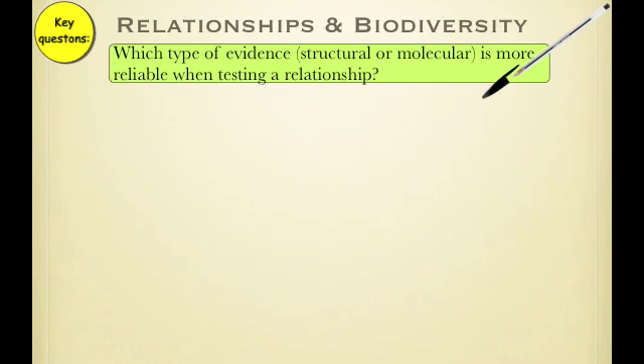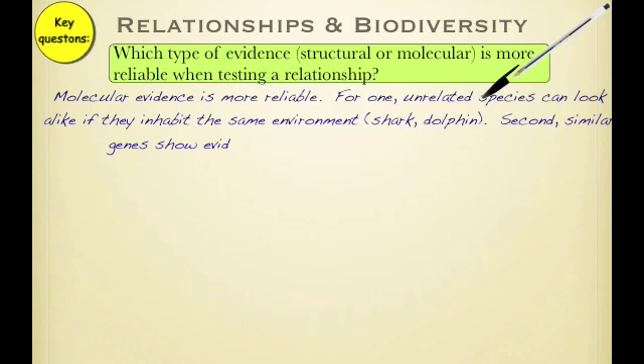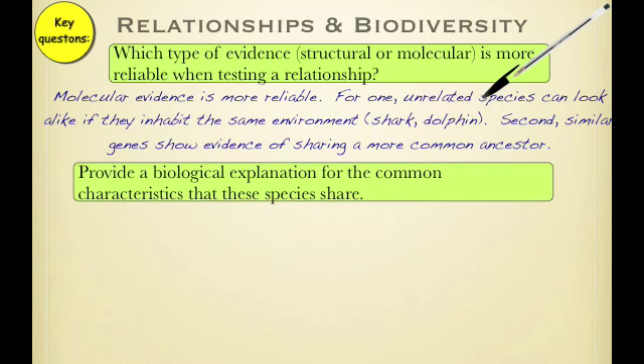Main points in the Relationships and Biodiversity lab: which type of evidence — structural or molecular — is more reliable when testing a relationship? It turns out that molecular is more reliable. For one, unrelated species can look alike if they inhabit the same environment — for example, a shark and a dolphin look very similar because they are in the same environment, but their genes are very different. Second, similar genes show evidence of sharing a more common ancestor, so we can tell if species shared a common ancestor by looking at their genes.